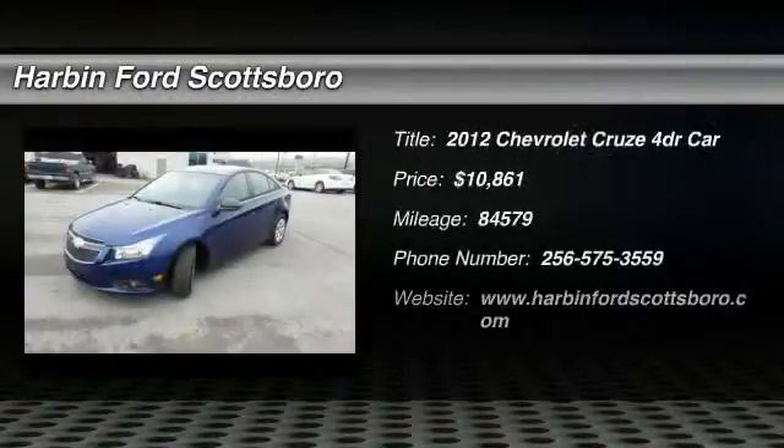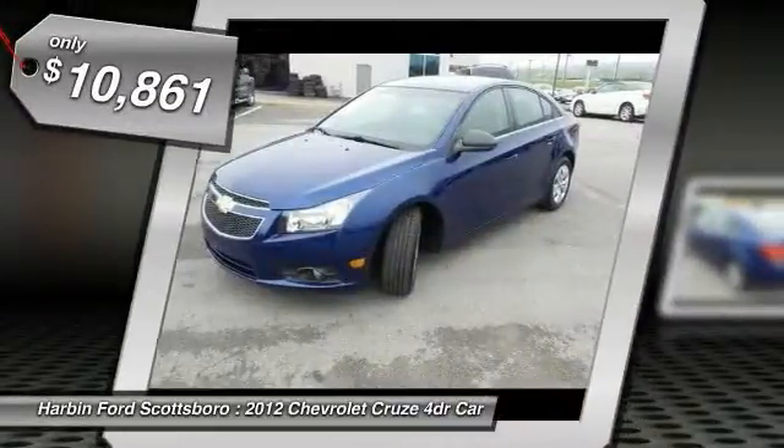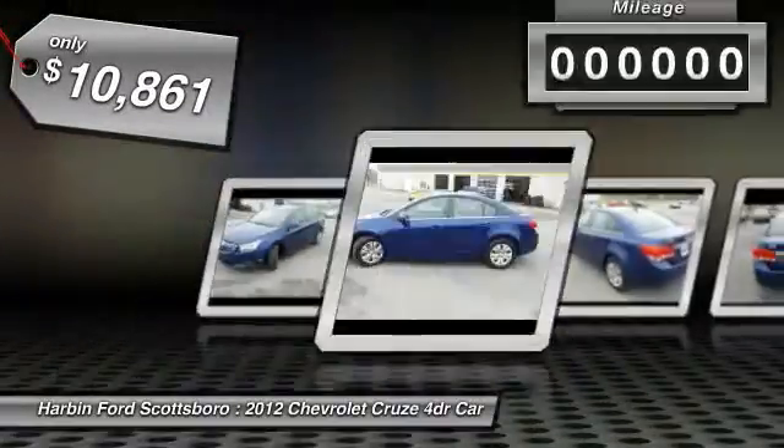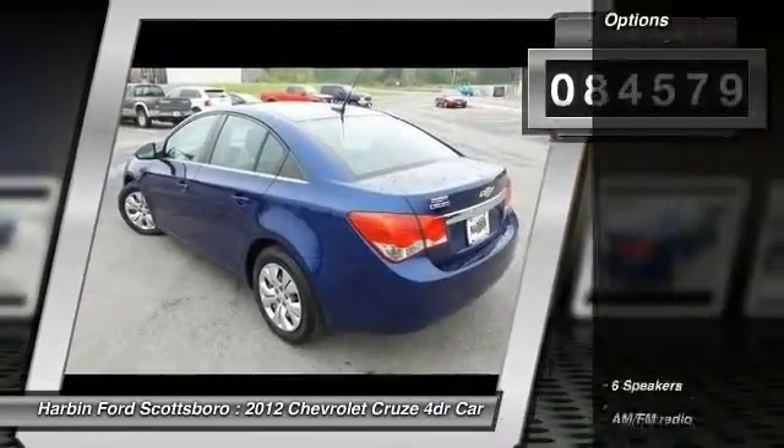The 2012 Chevy Cruze. The Cruze blueprint calls for more than you'd expect and is priced below $15,000. This vehicle has less than 85,000 miles. Here are some of this vehicle's great options.